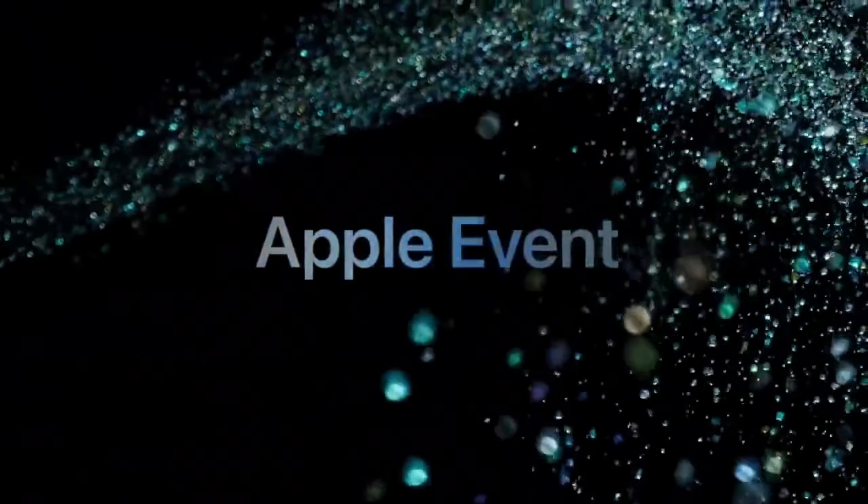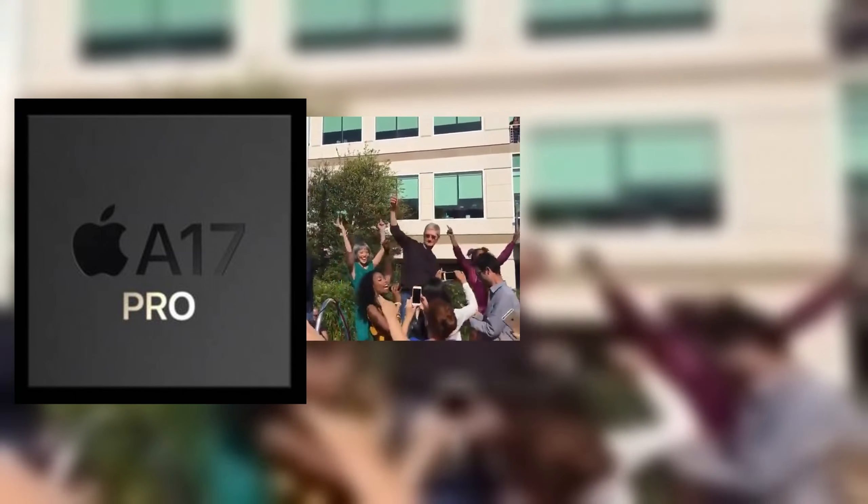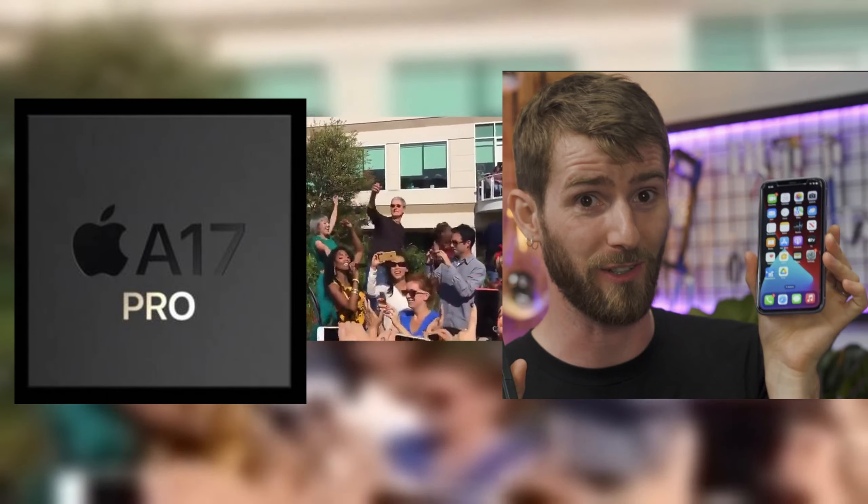Hello friends, welcome to AI Flux. Early September generally marks the time of year when Apple releases something really cool, and this year it's the A17 CPU, a new version of Apple Silicon, and the Apple iPhone 15, which uses that new Apple Silicon.